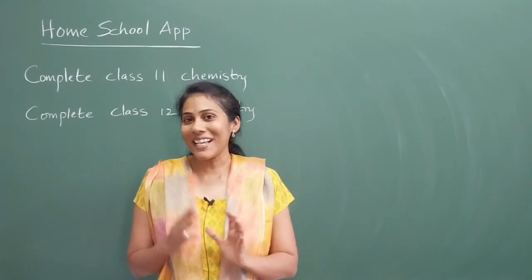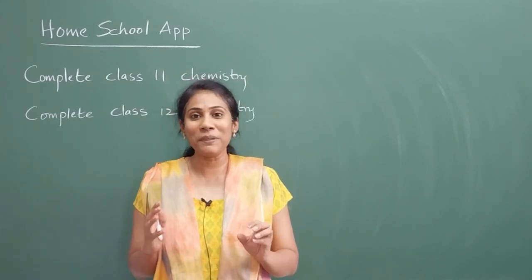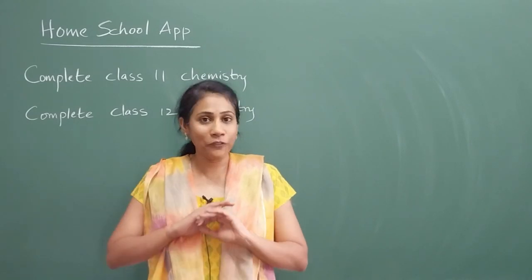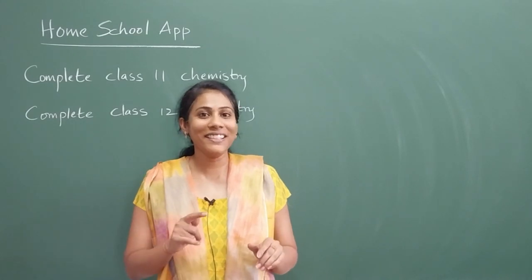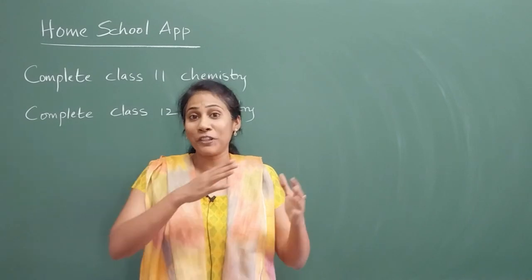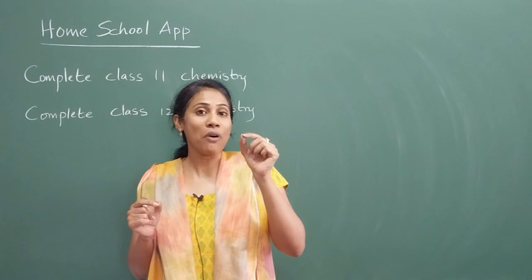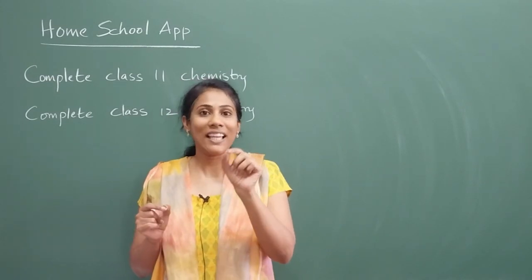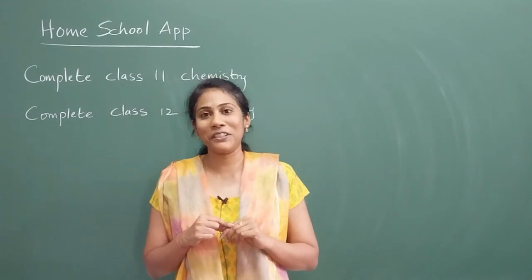If you are a class 11 or class 12 student, then this is a must-watch video and the information in this video might change your life completely. I have proof with your seniors — this information has changed their life completely from zero to hero. This information made them take a wise decision that improved their grades and scores in both the board examinations as well as in the competitive examinations.